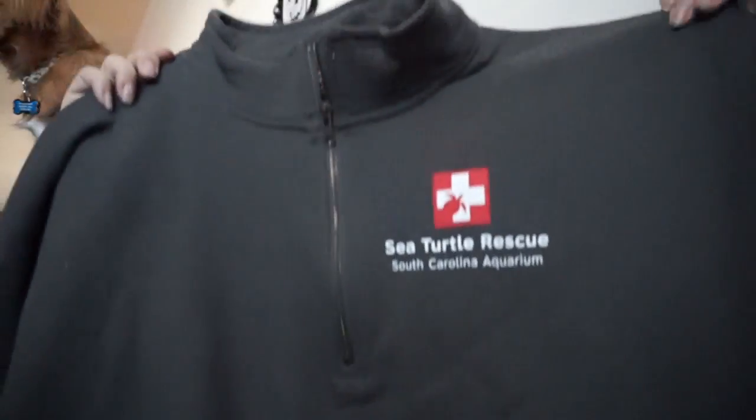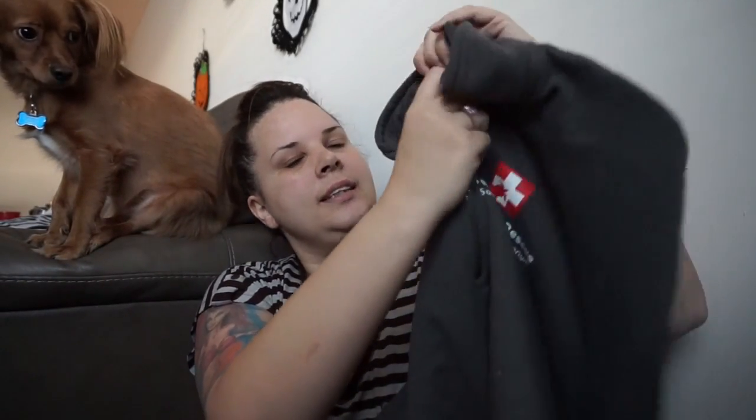My new favorite is this pullover from the South Carolina Aquarium. When my dad was in town, we went there and I finally did the sea turtle tour for the first time. My boyfriend purchased this souvenir for me — it says 'Sea Turtle Rescue, South Carolina Aquarium,' it's gray and only zips partway down. I'm going to sport this all fall and winter whenever it decides to actually be winter around here.